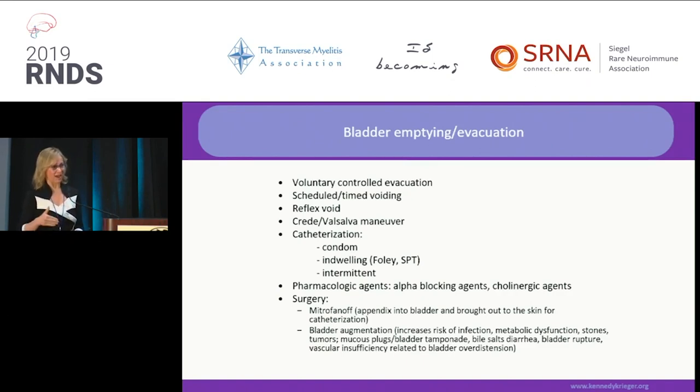Intermittent catheterization is the best technique if you have to use a catheter. If you can do it on your own, that is best — literature shows the least amount of recurrent UTIs occur with self-catheterization. Next is caregiver or care partner intermittent catheterization, and then indwelling catheters — either suprapubic or Foley.